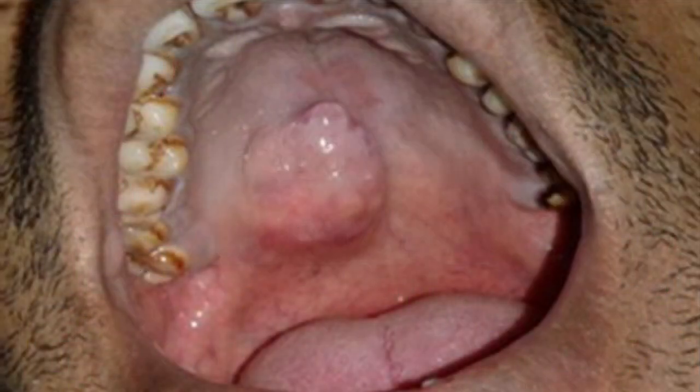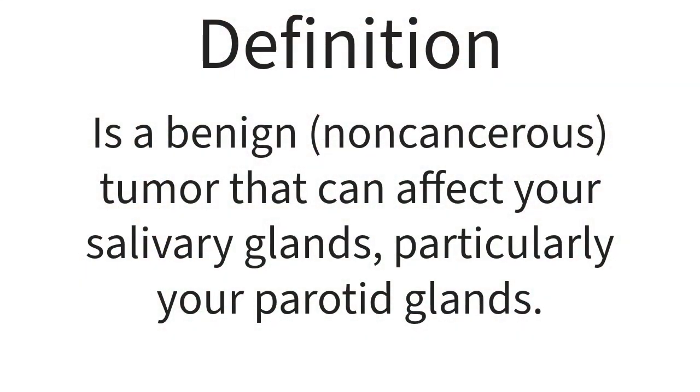Here is a clinical presentation for a patient who is having pleomorphic adenoma. As you can see, the location is on the hard palate. So what is pleomorphic? Pleomorphic means mixed. So it is a mixed, benign — benign means non-cancerous — tumor that can affect your salivary glands. Which salivary gland? Your major salivary gland, which is the parotid salivary gland, will be affected.